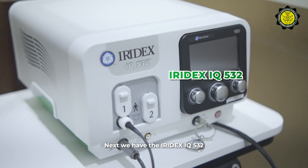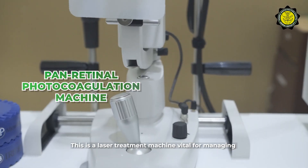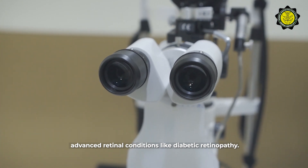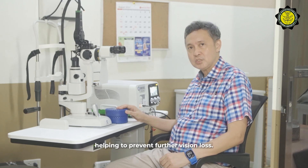Next, we have the Iridex 532 IQ pan-retinal photocoagulation machine. This is a laser treatment machine vital for managing advanced retinal conditions like diabetic retinopathy. It targets abnormal blood vessels in the retina, helping to prevent further visual loss.